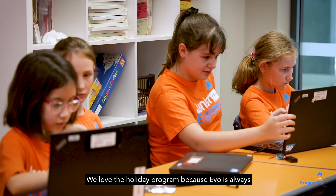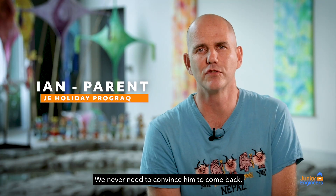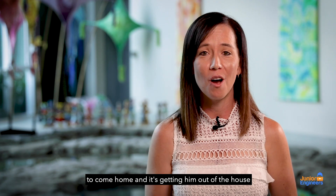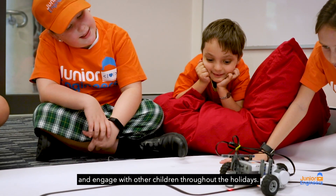We love the holiday program because Eva is always so enthusiastic to return. We never need to convince him to come back — he's always having a good time and learning new things. When I get there to pick him up he actually doesn't want to come home, and it's getting him out of the house and engaged with other children throughout the holidays.